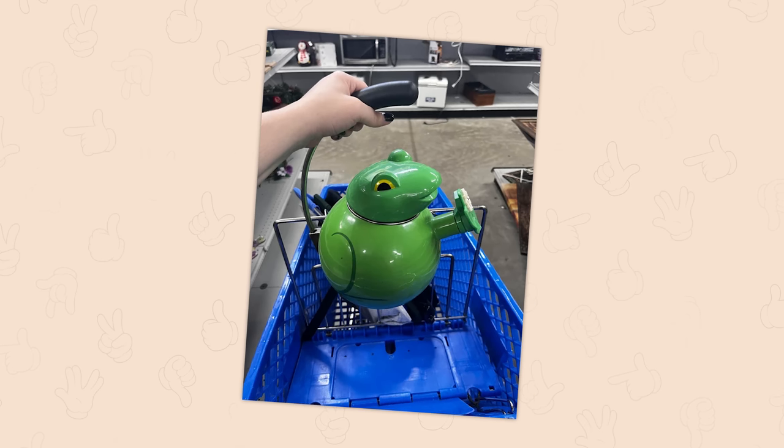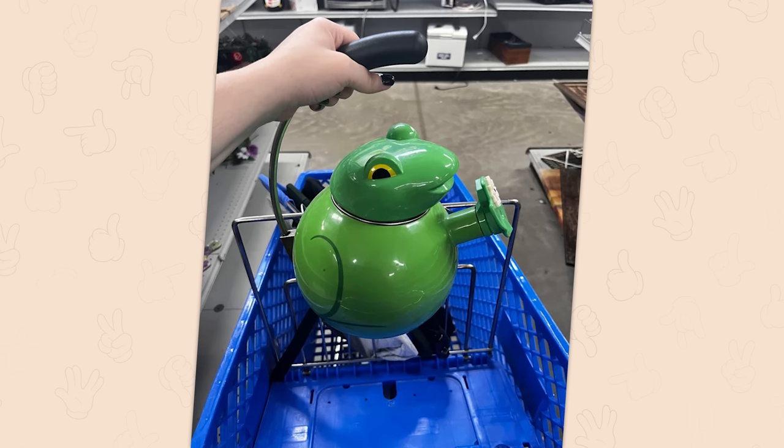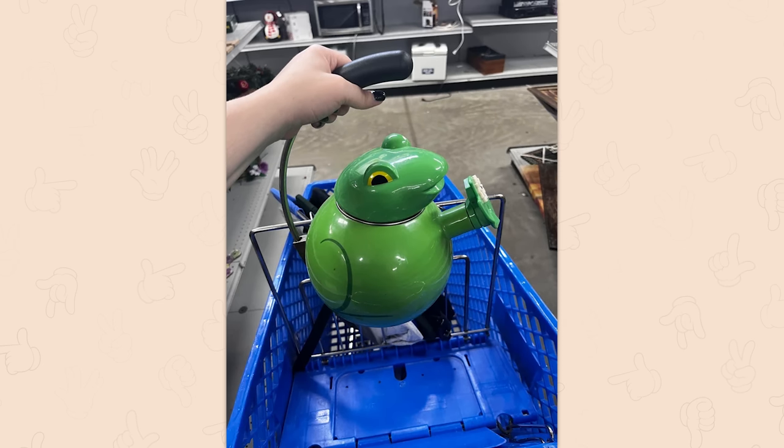Frog kettle — frog kettle! Okay, this one makes me mad because you have it and I don't. Now I'm genuinely upset that you have the frog kettle and here I am sitting at my desk with a boring regular silver kettle. Yeah, that's right, I keep my kettle at my desk.